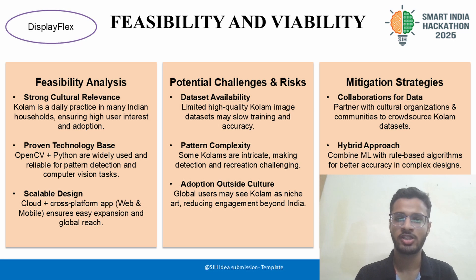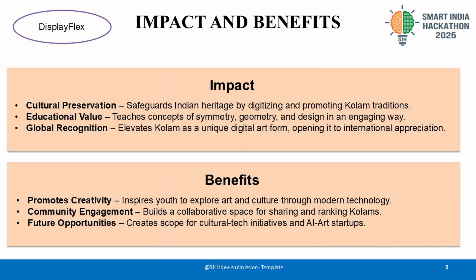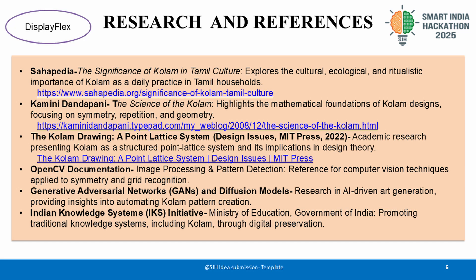Disbeflex has the potential to safeguard Indian heritage while educating users about mathematical concepts like symmetry and geometry in an engaging, hands-on way. Beyond cultural preservation, our platform fosters a global community to share, rank, and creatively explore Kolam art, driving youth engagement and digital innovation in heritage arts. This project also paves the way for future AI art startups that blend culture and technology, making Kolam a globally celebrated digital art form.